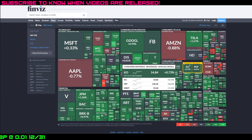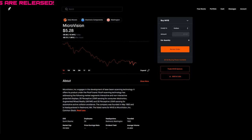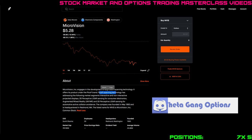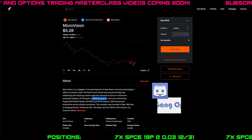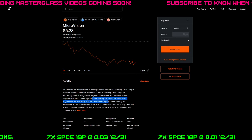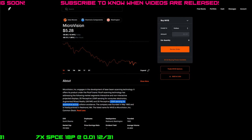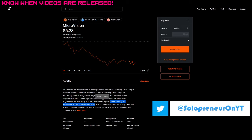Let's talk about MicroVision. If you're not familiar, MicroVision engages in the development of laser beam scanning technology — similar to some other videos I've made on Luminar Technologies or LAZR. They have a product called PicoP scanning technology, which addresses market segments including interactive and non-interactive projected displays, 3D perceptive lidar sensing for consumer electronics, augmented/mixed reality, and 3D perceptive lidar sensing for automotive active collision avoidance. Those are the key words — lidar sensing for automotive active collision avoidance — similar to Tesla, NIO, and other EV companies.